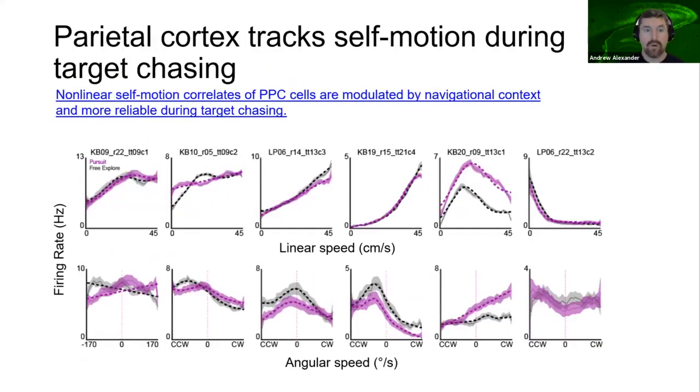Consistent with prior work, we observed parietal cortex neurons with self-motion sensitivity. Shown here are linear and angular speed tuning curves for six neurons — each column is a single neuron, linear and angular top and bottom. Greater than 50% of parietal cortex neurons were sensitive to the linear speed of the animal, taking many different forms as you can see from the variety of profiles. Approximately 30% of parietal cortex neurons exhibited significant angular tuning. There were more neurons sensitive to self-motion during pursuit than free exploration, and self-motion tuning was more reliable during target chasing.